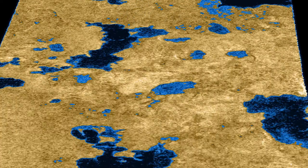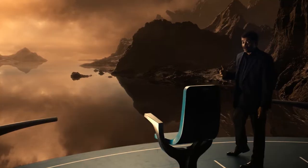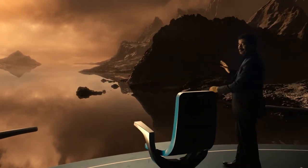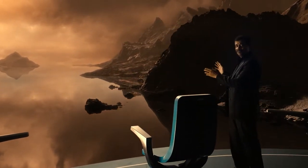Hidden beneath is a weirdly familiar landscape. Titan has lots of water, but all of it is frozen hard as rock. In fact, the landscape and mountains are made mainly of water ice.